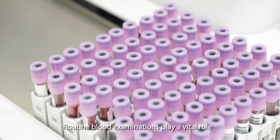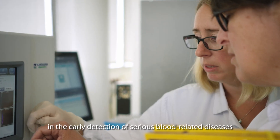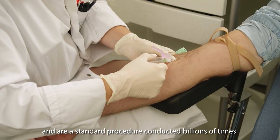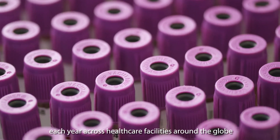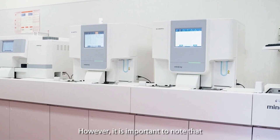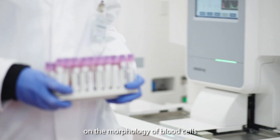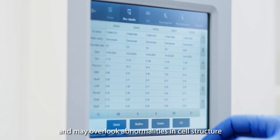Routine blood examinations play a vital role in the early detection of serious blood-related diseases and are a standard procedure conducted billions of times each year across healthcare facilities around the globe. However, it is important to note that routine blood screening cannot provide information on the morphology of blood cells and may overlook abnormalities in cell structure.